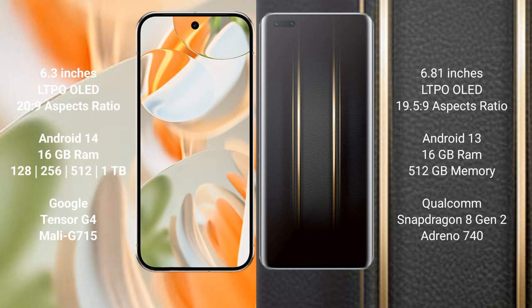Google Pixel 9 Pro runs on the Android 14 operating system. Honor Magic 5 Ultimate runs on the Android 13 operating system.